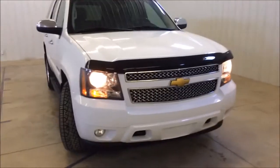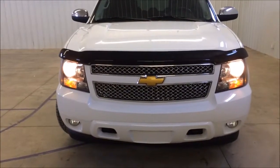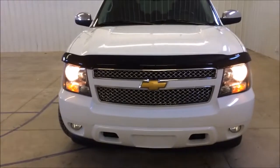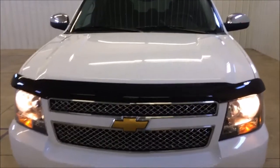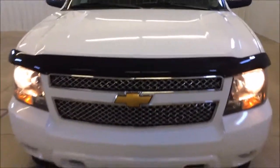Up front you've got the nice fog lights at the bottom, and you also have tow hooks. It's got the bug guard up front too. This car is in excellent shape and has a clean CarFax on it.